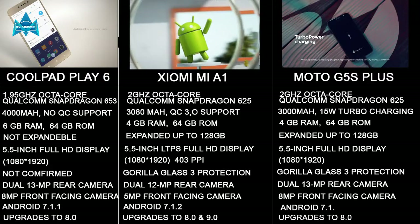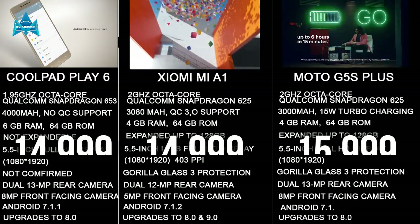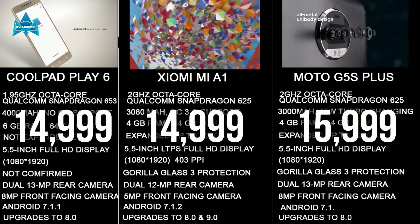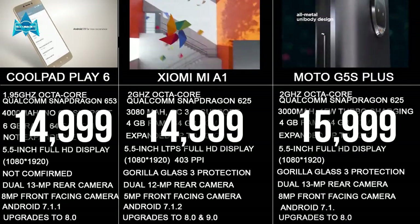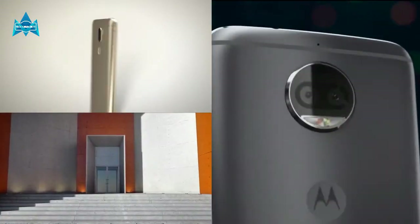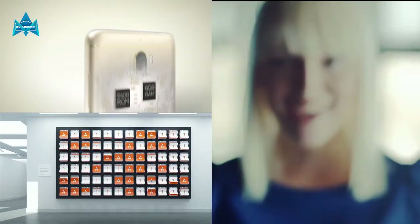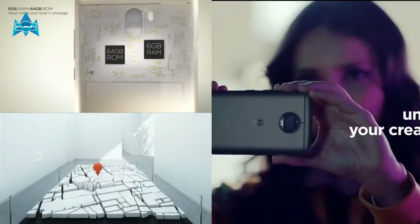Finally, let's talk about the price. The Xiaomi Mi A1 and the Coolpad Play 6 both come at 14,999 Rs, while the Moto G5S Plus comes in at 15,999 Rs. It's very difficult to choose just one. If you choose the Coolpad Play 6, you get more RAM, more battery life, and a better processor with good looks.